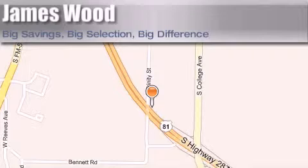James Wood Motors is located at 2111 US Highway 287 South in Decatur. Our goal is to exceed all of your expectations to ensure that you'll return for future visits.